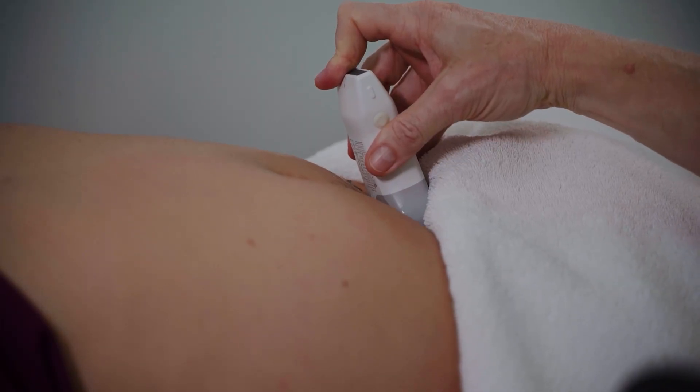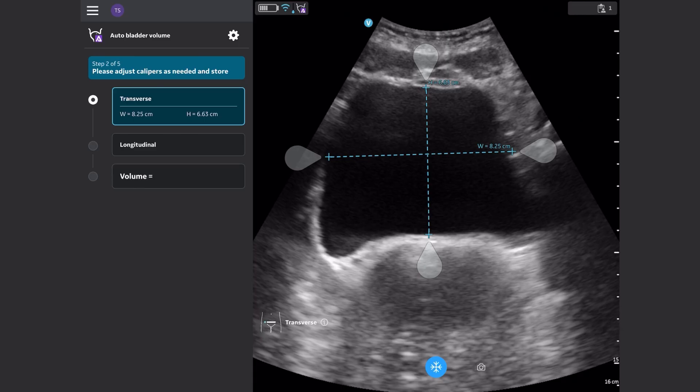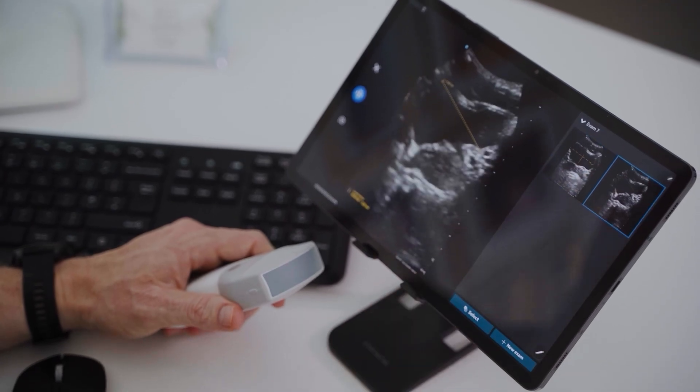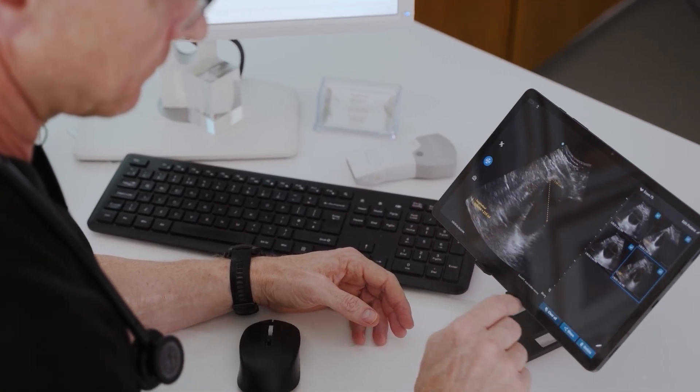If we take a look at the GE vScan auto bladder volume estimation with AI, it is exceptionally easy. The software downloads very easily onto your iPad or whatever device you are using. From my perspective, it is exceptionally easy taking an untrained individual, showing them how the vScan Air bladder auto estimation works and getting them to actually operate the device and do accurate measurements.